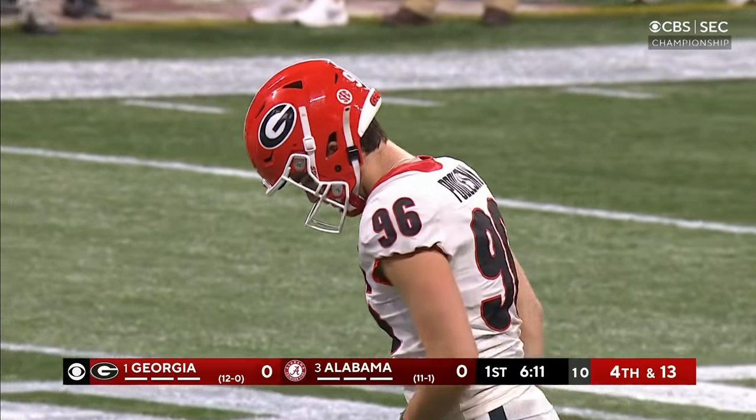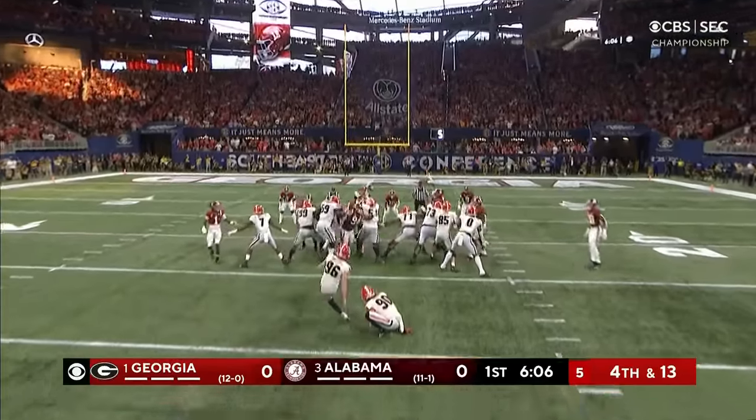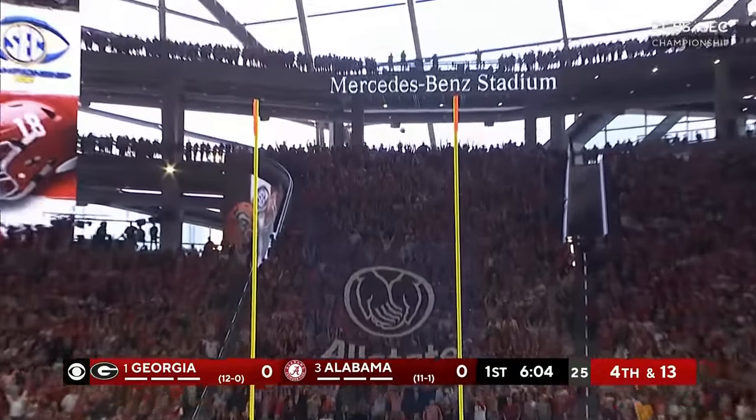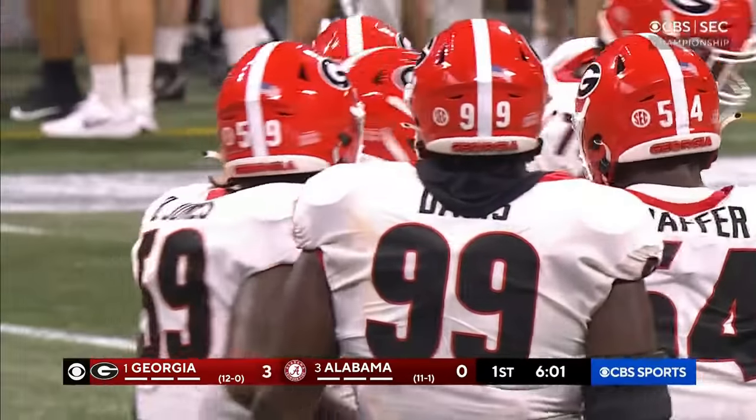Switching off those man coverages to zone coverages, not covering grass but covering men. Back-putt Lesney will try from 38 yards out. Kick is on the way, and Georgia takes the lead with 6:02 to go in the first quarter.